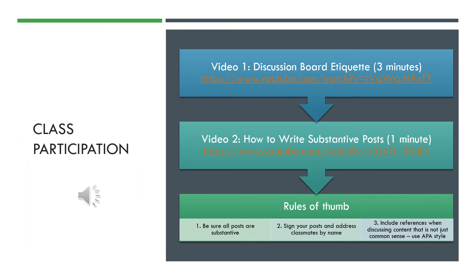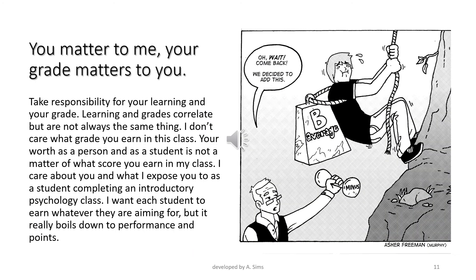On this slide, you have two video clips. I encourage you to watch both — together they'll take you less than five minutes. They cover the basic things I'm looking for when I grade discussion posts, and how you can get the most bang for your buck. You signed up for this class, you're paying for it, and you want to learn information you can use in your everyday life, your professional life, and get a good score. You matter to me. Your grade matters to you. Take responsibility for your learning and your grade.